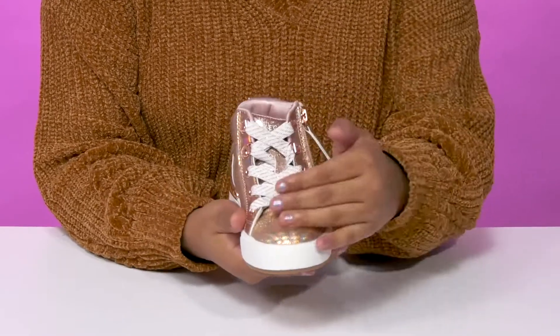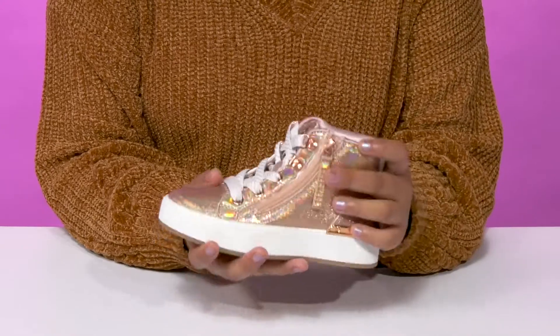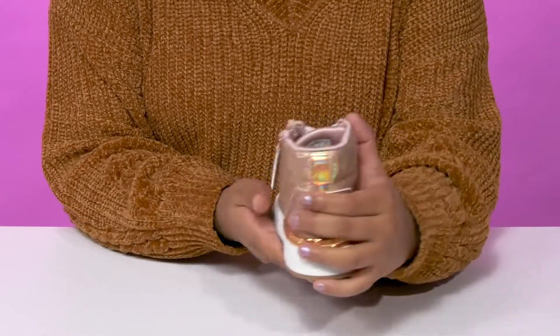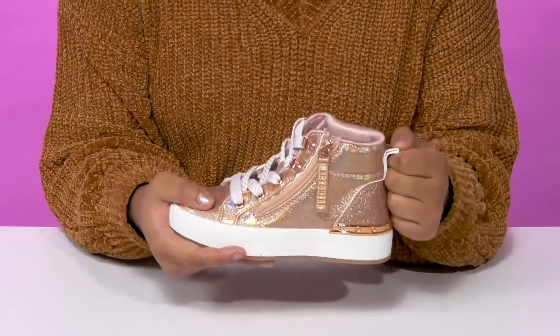They'll love the fact that they'll have this classic lace-up closure, giving them a secure fit with some metallic eyelets that add some further shimmer and shine. They'll also find that they'll have a side zipper closure, making it super easy to slip into these high tops, and that they'll get this beautiful pull tab at the back to make it even easier to pull them up.